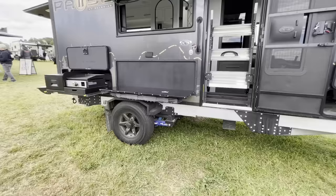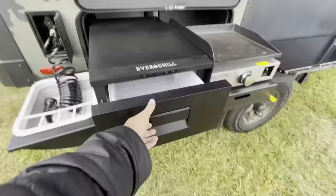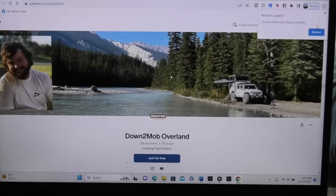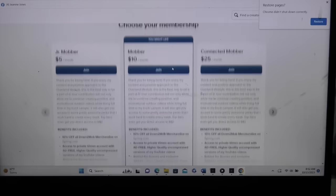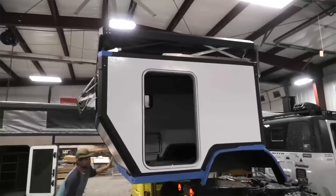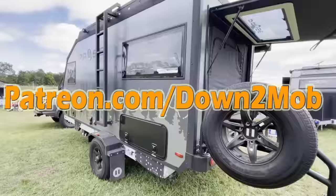I hope you're enjoying this trailer as much as I am. If you like my content, consider joining my Patreon at patreon.com/downtomob to get ad-free videos, exclusive content, and options for one-on-one guidance so I can help you build your dream vehicle or build your dream life on the road.